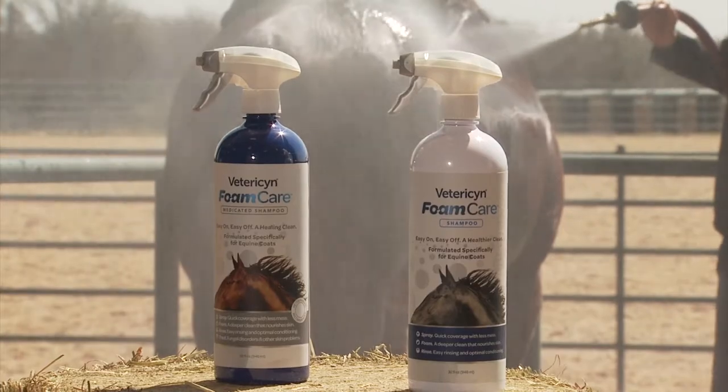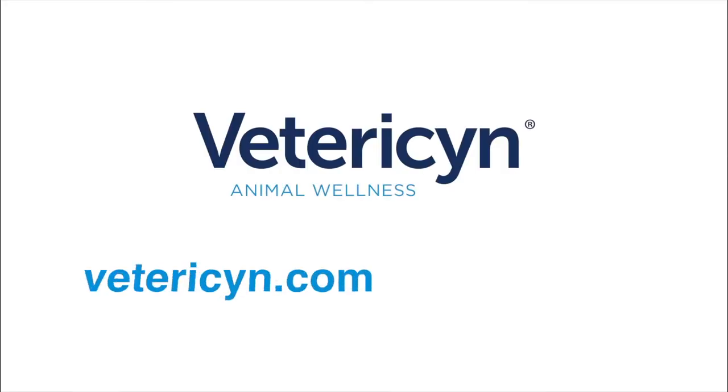For more information on the Vetresen foam care shampoo line or any of the other family of animal wellness products, visit Vetresen.com.